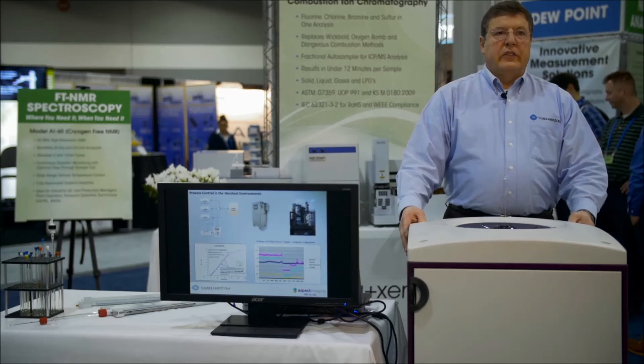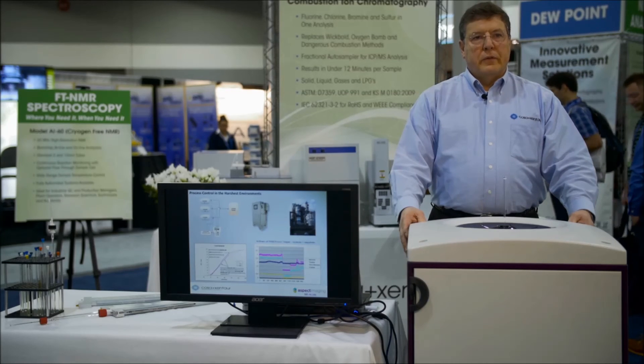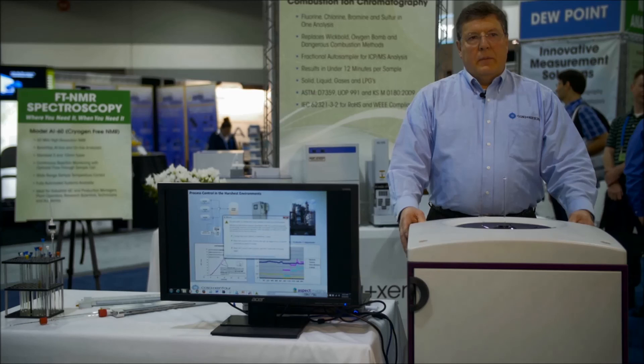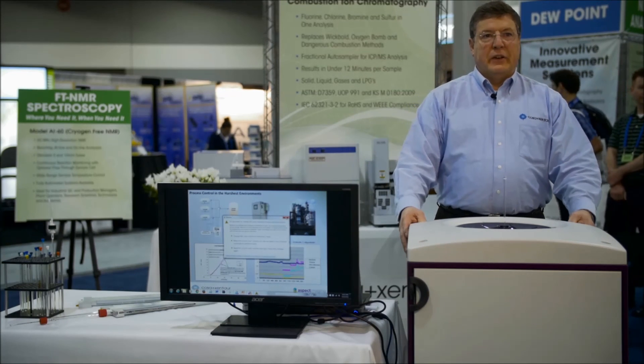Finally, the same system is able to go into an explosion-proof, fully rated safety enclosure and be brought right into online process systems in a wide variety of environments. NMR where you need it, when you need it — the Aspect AI60 from COSA-Zentor. Thank you.